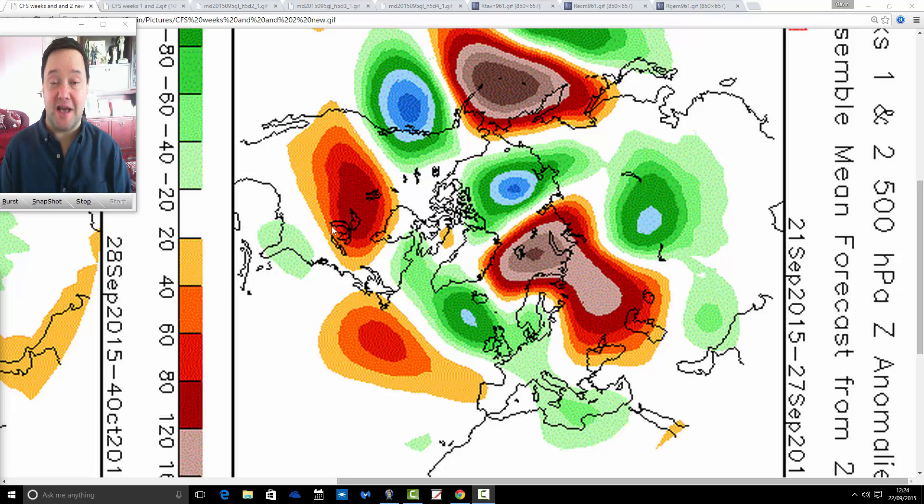Hey everyone, back to today's video. We're going to have a look at the weather for October. It looks like high pressure is building in at the end of this week into the weekend and through into next week. How long the high pressure lasts though is open to a little bit of doubt.